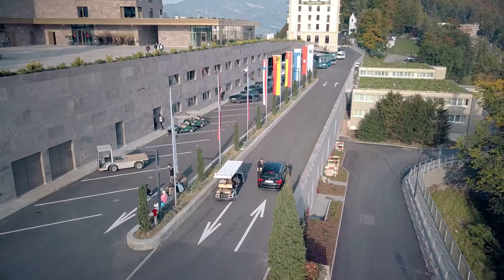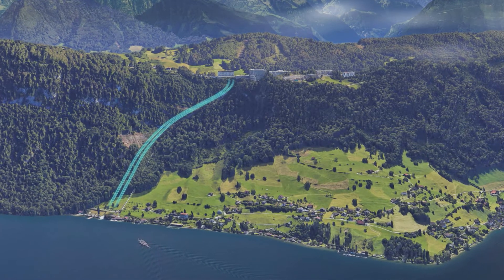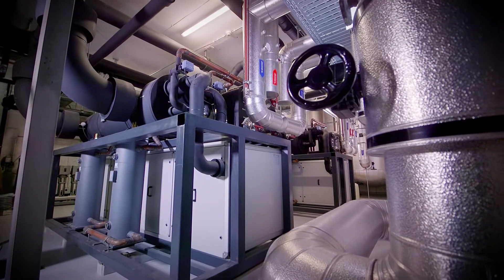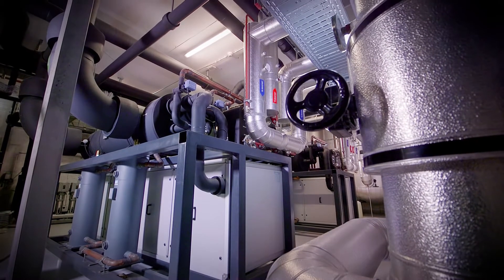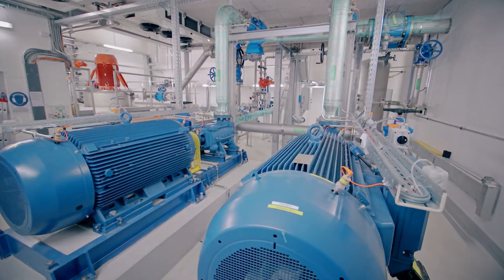Let's take a look at our energy supply system. In the energy center, 500 meters above Lake Lucerne, the lake water is applied in an environmentally friendly way for intelligent energy supply. Up to 280,000 liters per hour can be pumped from the lake to the hotel.